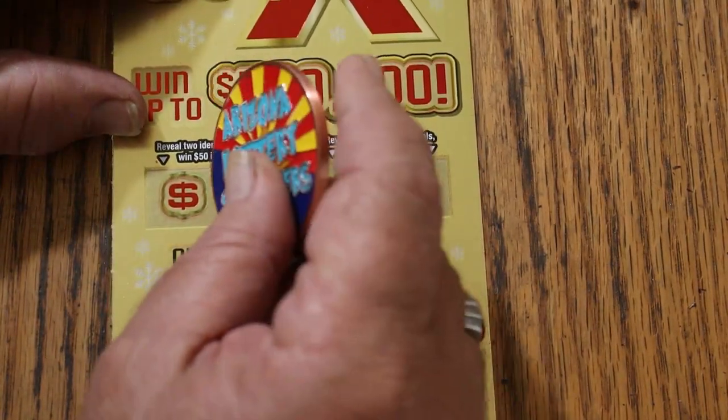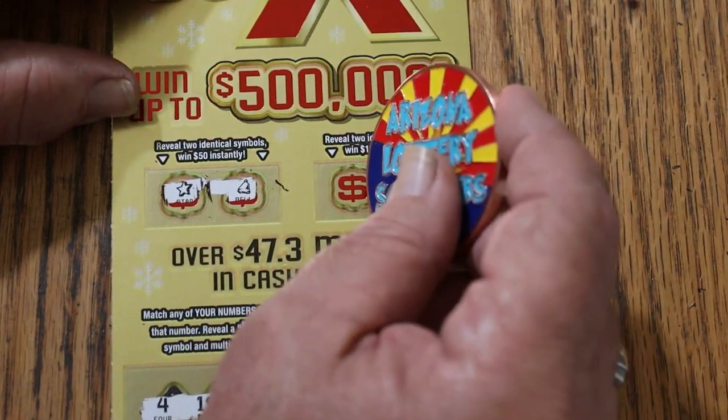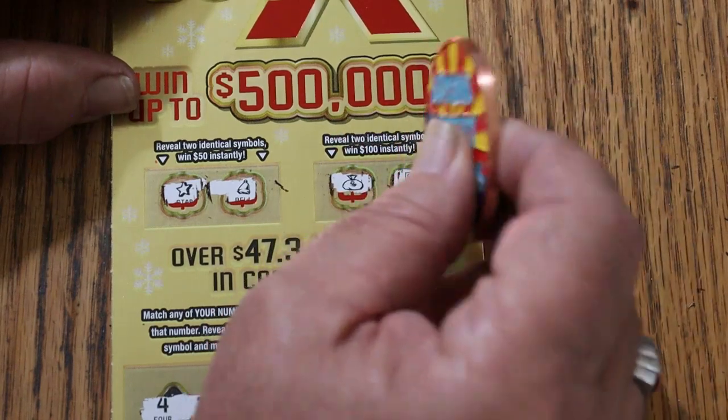And for the bonus — for 50, two identical symbols: a star and a bell. No. For 100, a money bag and a safe. So nothing today.